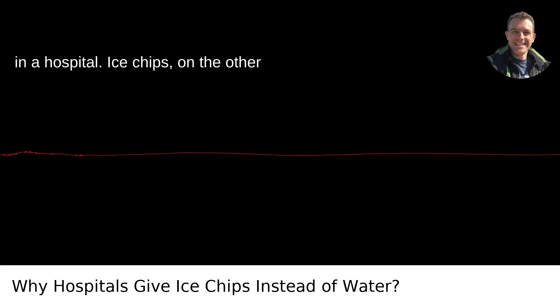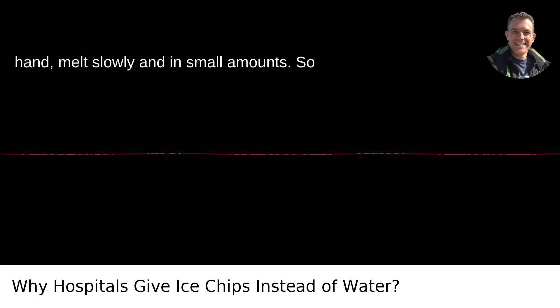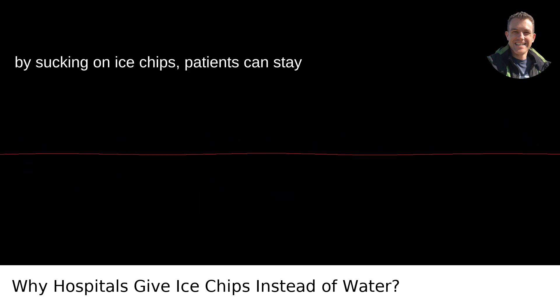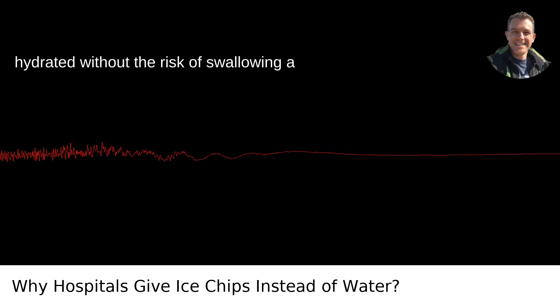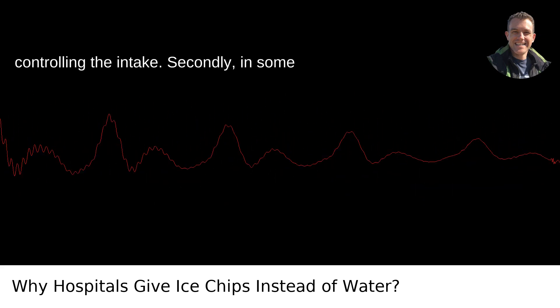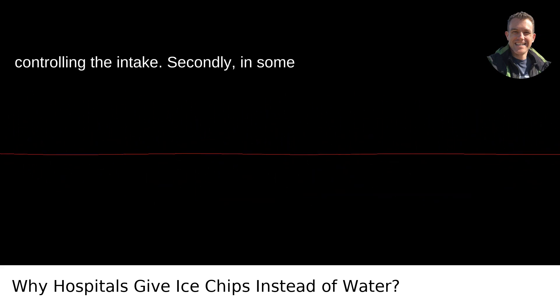Ice chips, on the other hand, melt slowly and in small amounts. So by sucking on ice chips, patients can stay hydrated without the risk of swallowing a large volume of liquid that could end up going down the wrong pipe. It's about controlling the intake.